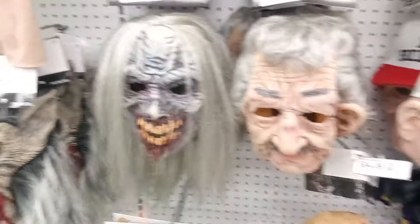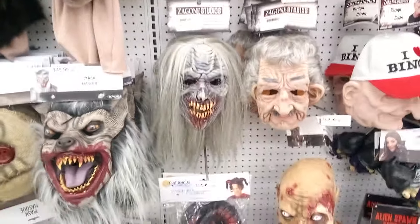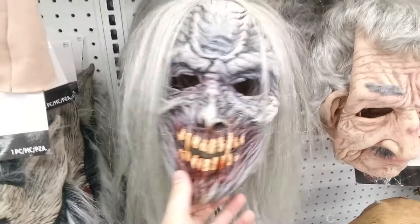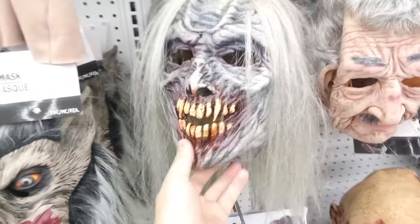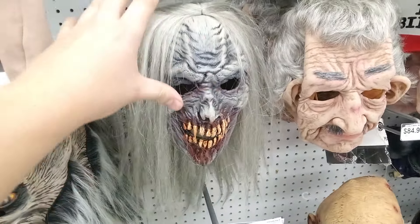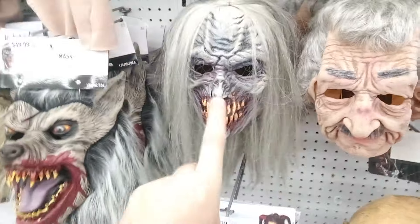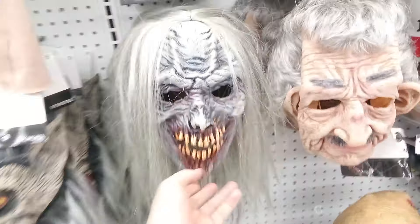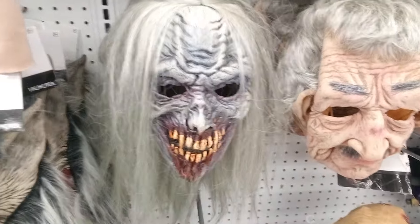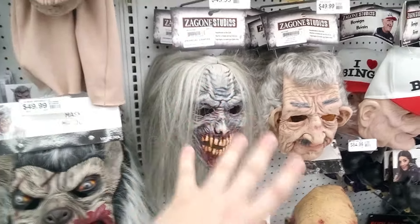I believe I showed you this in my last year's video when I came to Party City for the first time. I love this mask — it's very well detailed. From the most famous company, Agoni Studios, I got this undead-looking vampire mask. This is actually going to be a new character I'm coming up with — not this year, but for next season for Dr. Neville Stone's Graveyard House of Terror. He's going to be called Goliath, Goliath the Undead Vampire.